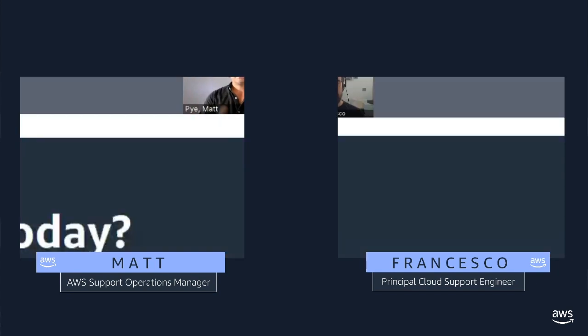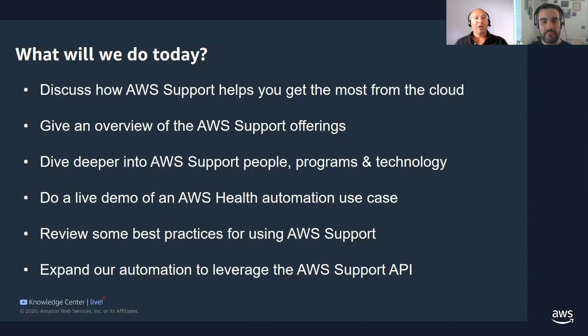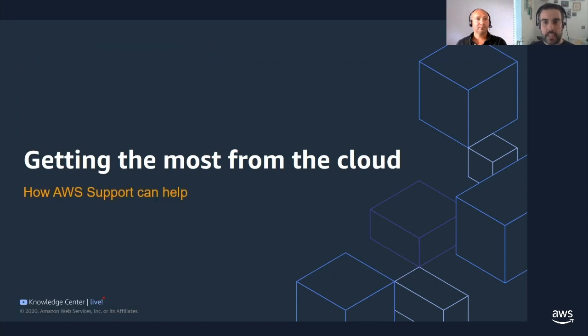We're here to ensure you know what AWS Support has to offer and to help you find the right support when you need it, while ensuring you get the most out of AWS Support. We're going to demo some use cases from AWS Support Value Add to help you move faster and more securely in the cloud. We'll highlight how AWS Support helps by giving you an overview of the offerings, diving deeper into the pillars of people, programs, and technology. Francesco will demonstrate a use case from AWS Health Automation, and I'll take you through best practices while working with AWS Support. During today's stream, we're going to paste some relevant links in the chat — please feel free to ask any questions.